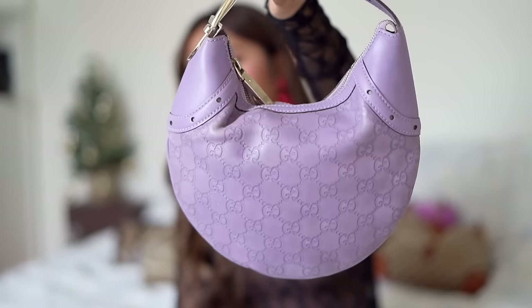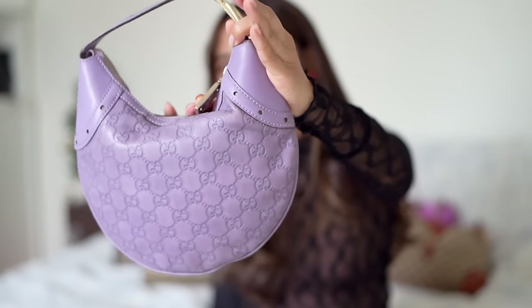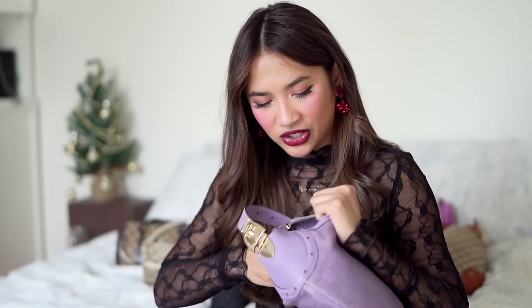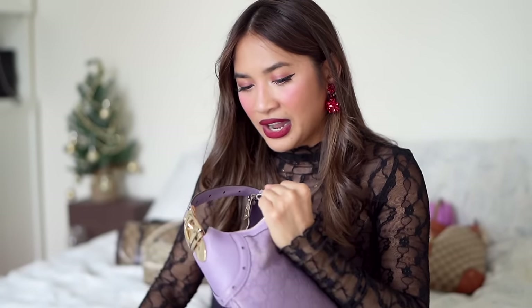Another purple Gucci bag I have is this croissant bag in the Gucciissima style — it's a purple leather bag. I picked it up for around $600 from Vestiaire, so pretty well priced, but it does have a bit of wrinkling in the leather. I think I just need to put a heavy weight on it and hang it on a hook so it molds a bit better. The interior is really beautiful — a horsebit cloth design in purple and green. I just need to wear this one more.